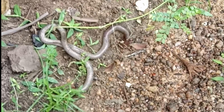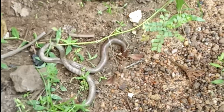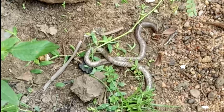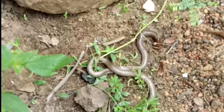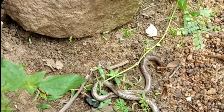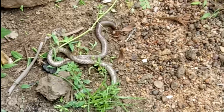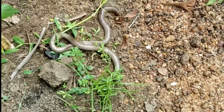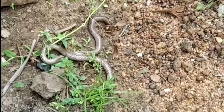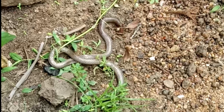It feeds mainly on moth larvae. You can see them coming to the surface with rain. Found in home gardens, agricultural lands, forests, and grasslands. It is a nocturnal species. These ovoviviparous animals give birth to 2–5 young at a time. Adult animals are about 50–55 centimeters. It hides its head when disturbed and never tries to bite.